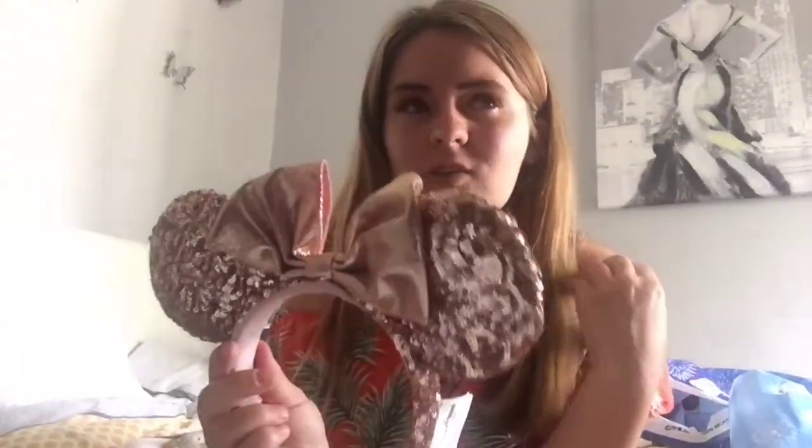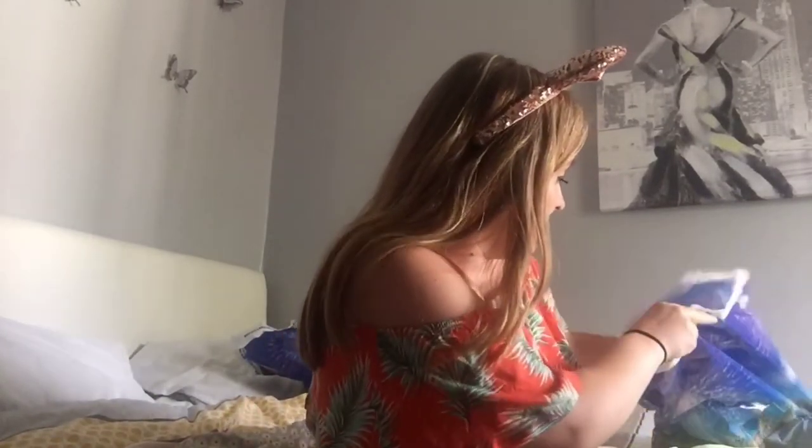Then moving on to the thing that everyone seems to want when they go to Disney World at the moment, and that is the rose gold ears. I wasn't actually going to buy these because I already ordered some from Etsy, which were really nice — like rainbow pastel colours. But I thought, everyone's got them, so I kind of wanted them as well. I'll put them on my head — because I feel like when you do a Disney World video you have the ears on. They were about twenty-something dollars.